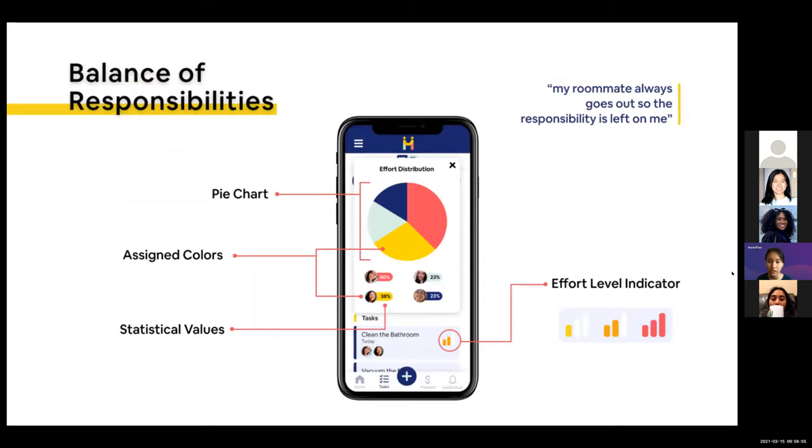Next is balance of responsibilities. Sometimes a roommate is taking on more work than others, which leads to a feeling of unfairness. In response, we created a chart visualization showing the effort distribution among roommates. When creating a task, it can be assigned a certain effort level — for example, cleaning the toilet involves more work than taking out the trash. The pie chart visualization is based on the effort level set to each task, serving as a visual indicator providing insight into the current imbalance or balance of the workload.